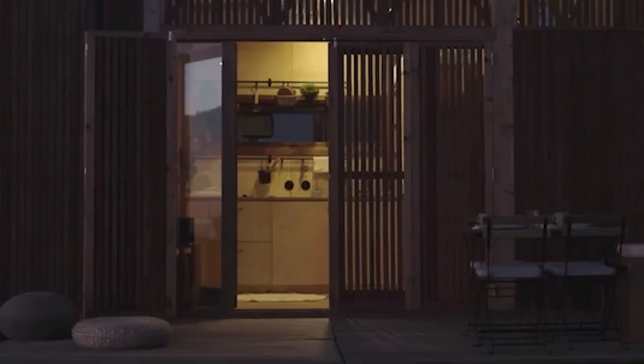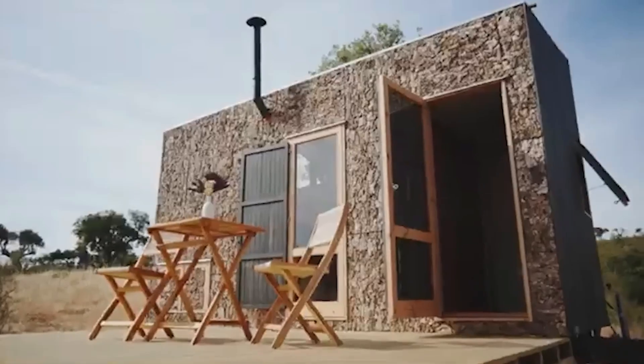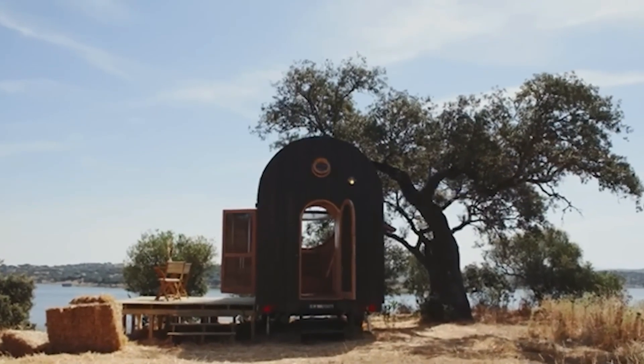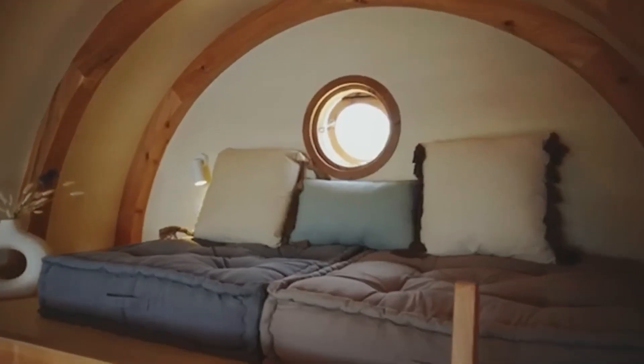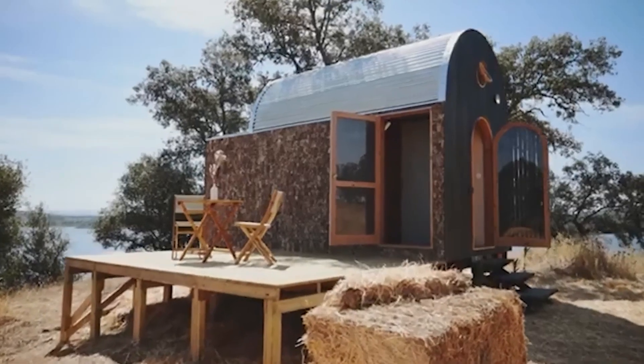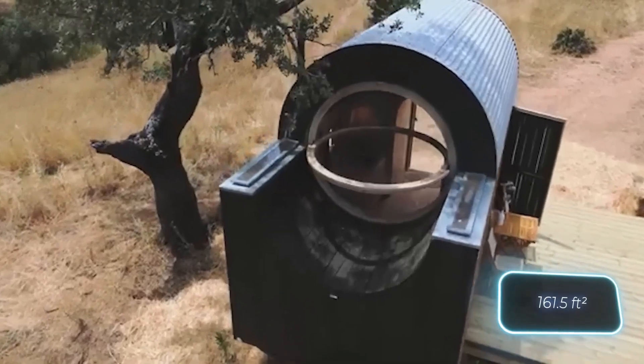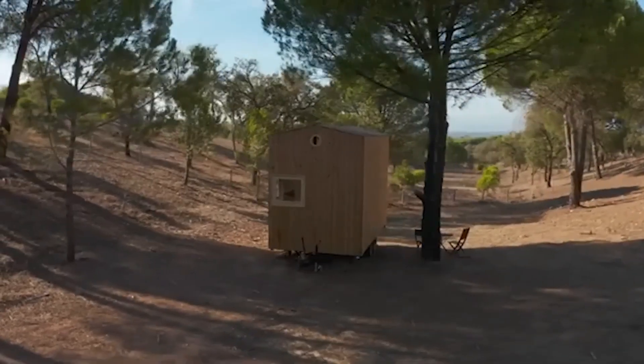Large windows provide natural lighting, enhancing the warm and rustic atmosphere inside. Despite its compact size, the layout is cleverly designed to maximize space and comfort. Whether you're traveling through forests, mountains, or countryside landscapes, Madigincho lets you experience nature while reducing your carbon footprint.